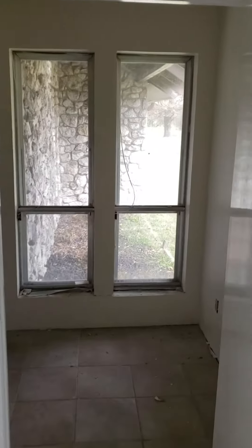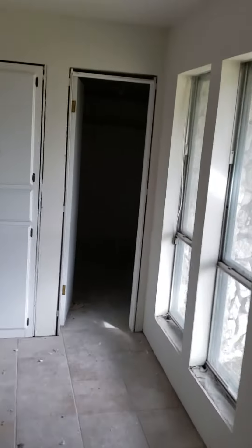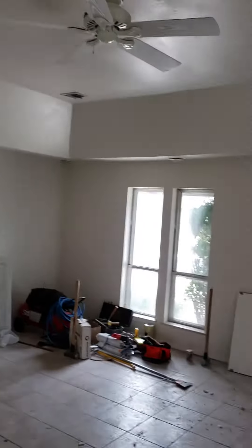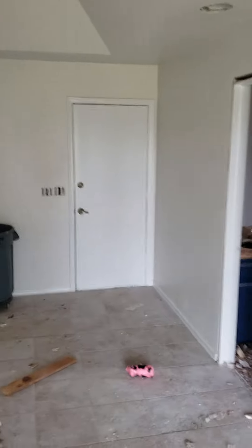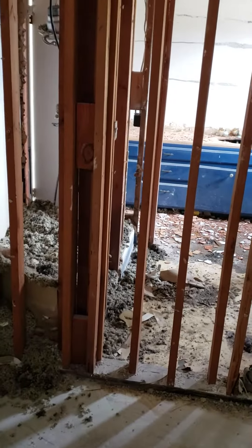Then the master. It's got high ceilings. Gonna do crown molding, some type of tray. Let the door out to the patio. Walk-in closet — gonna lose some of this, because we're bringing this back wall to here.